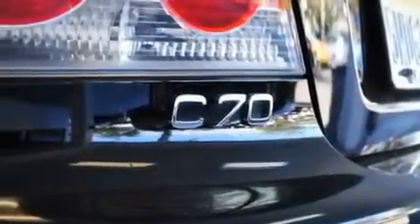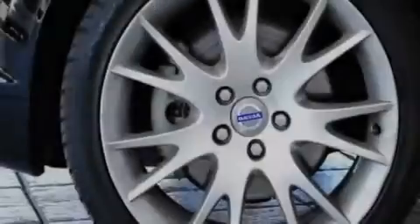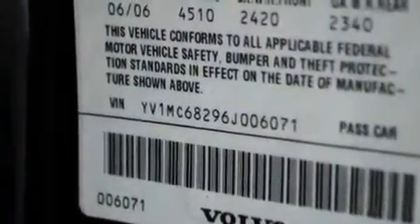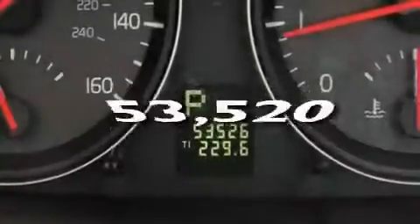Its top features include heated front seats, air conditioning with automatic climate control, a navigation system, a CD player, a leather interior, a turbocharger, a power retractable hardtop, traction control and stability control systems, cruise control, and this vehicle has fewer than 54,000 miles on the odometer.